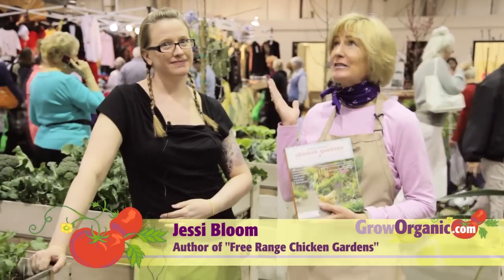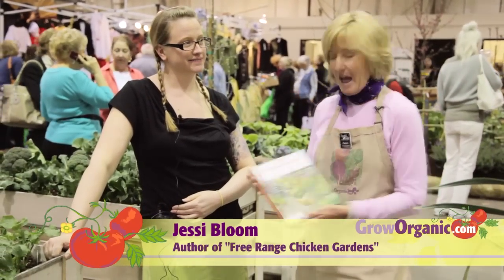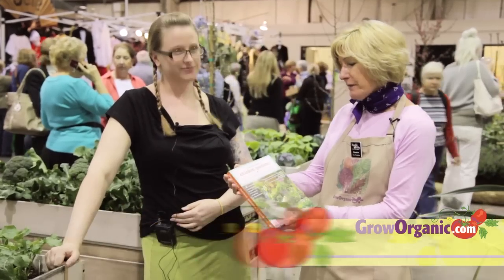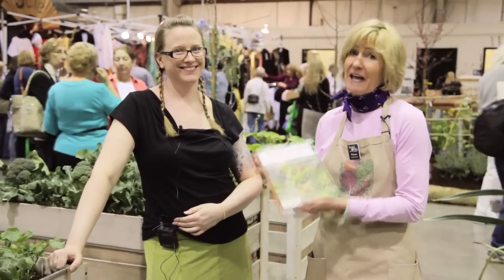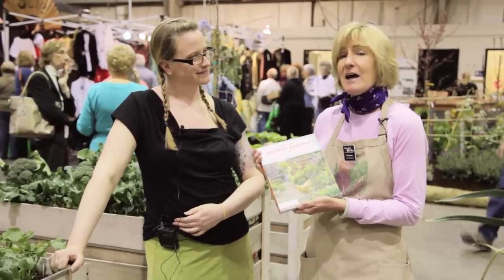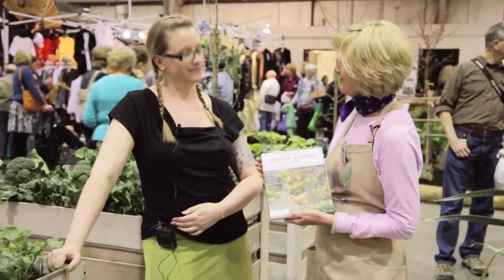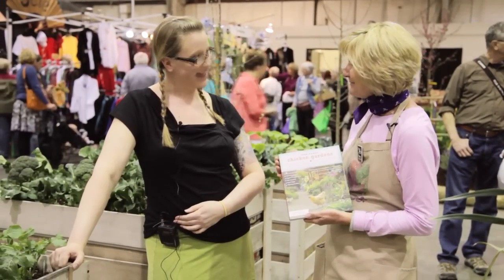Hi, I'm Trisha Norgana Gardner here at the San Francisco Garden Show. I'm here with the author Jessie Bloom. She wrote Free Range Chicken Gardens, a book that you can get at Peaceful Valley. I would like to ask Jessie a couple of questions. Thank you for joining me today. Thank you for having me.